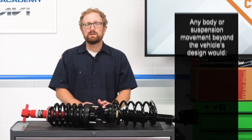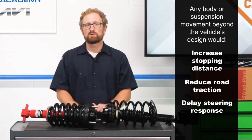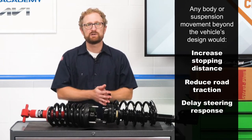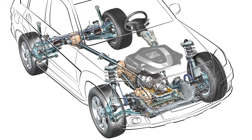Only manufacturers working directly with OEMs know the performance and handling characteristics of individual vehicles. Any body or suspension movement beyond the vehicle's design will increase stopping distance, reduce road traction, and delay steering response. Remember, shocks and struts help keep the vehicle level and in control during braking, acceleration, turning, and swerving on all road conditions.